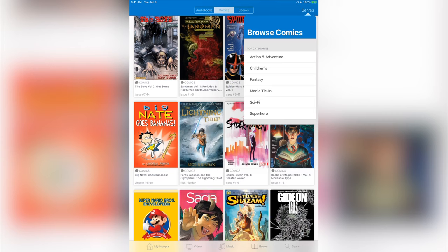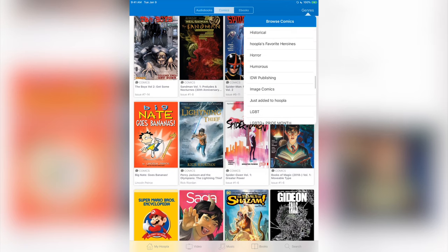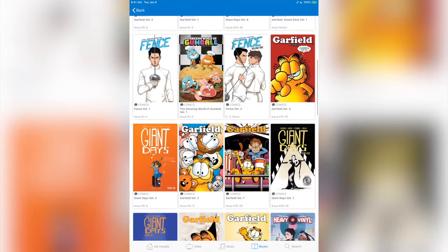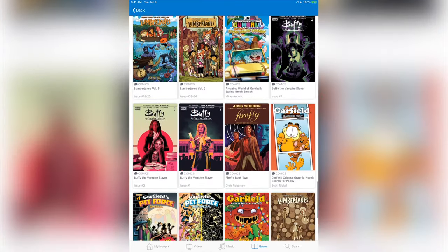There are lots and lots of them — you can click on 'genre' to see different types: action, adventure, children's, fantasy, media tie-in, sci-fi, superhero. You can get 2019 Eisner winners, Abrams, alternative, Dark Horse Comics, DC, Disney, Dynamite Entertainment, dystopian — there's just a lot of good stuff. I like stuff from Boom Studios, so I'll click that and there's all kinds of titles from that publisher too.